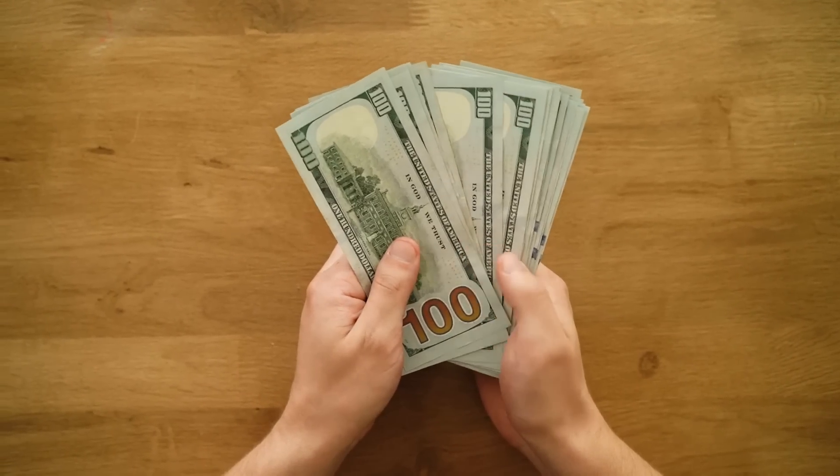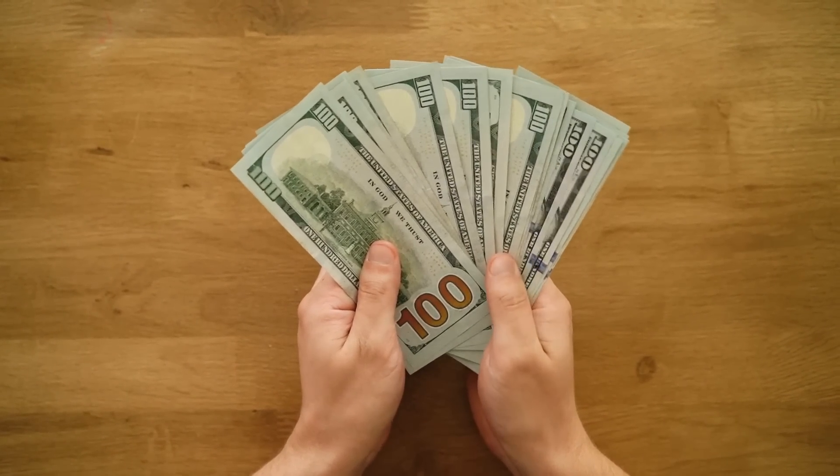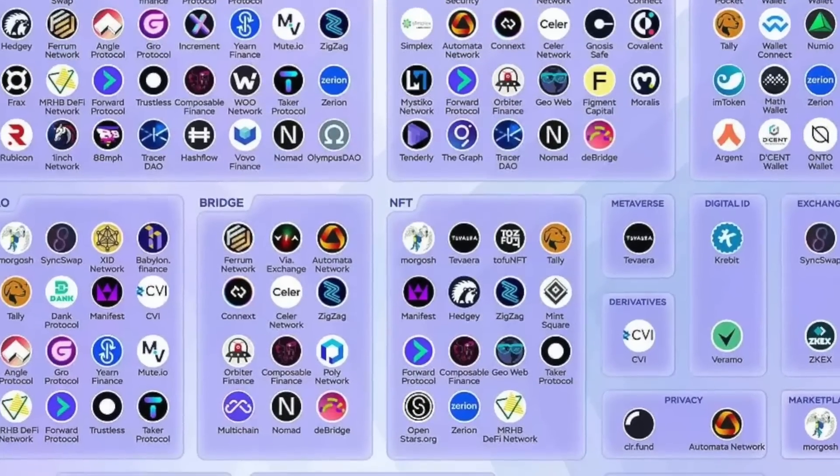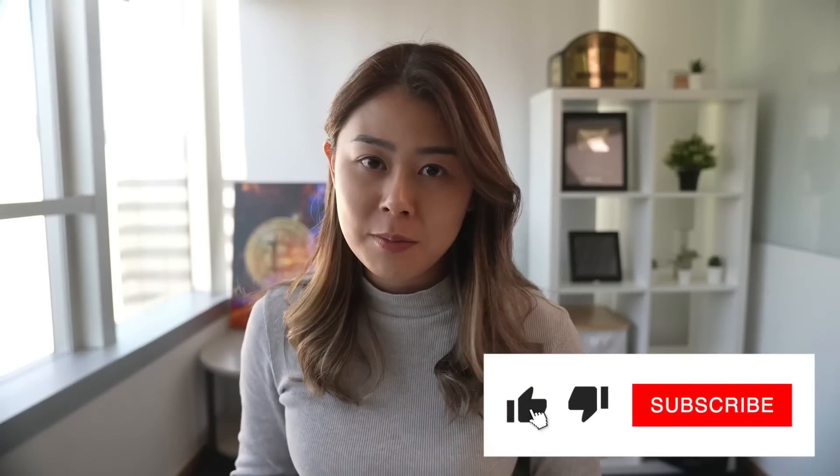We have seen people making as high as ten thousand dollars from the Aptos token airdrop. If you missed it, zkSync should be the next target because it could potentially offer even more free money. In this video, I'm going to walk you through the zkSync ecosystem and how we can potentially make thousands of dollars from it. If you like making free money in this bear market, make sure you watch the entire content till the very end so that you won't miss out on any important steps.